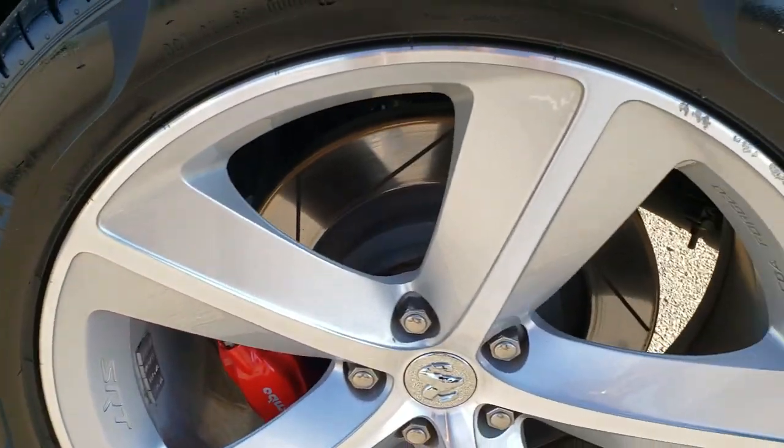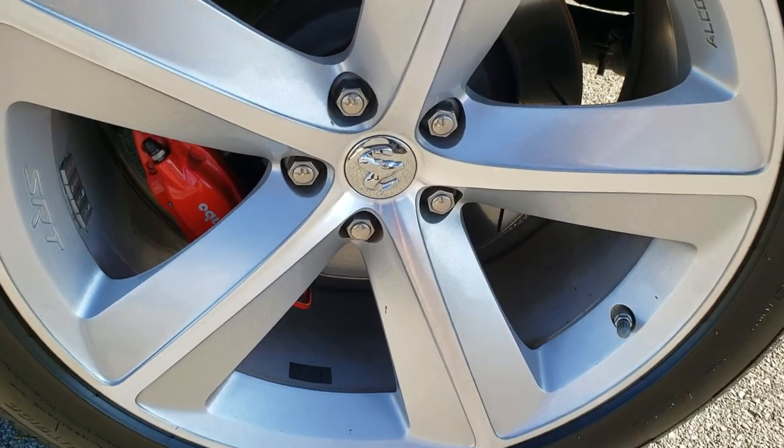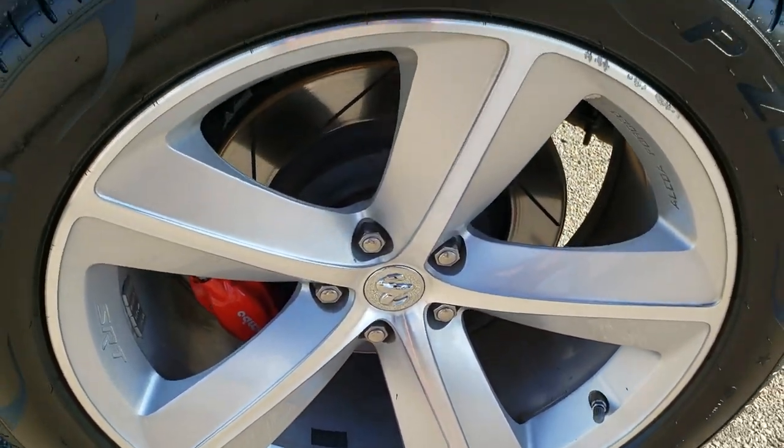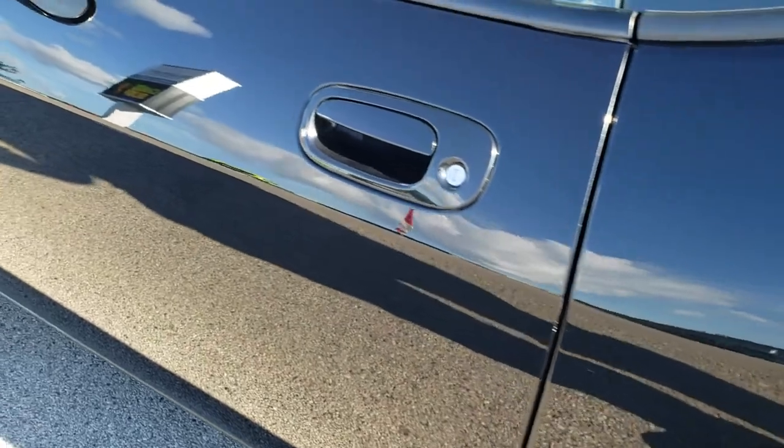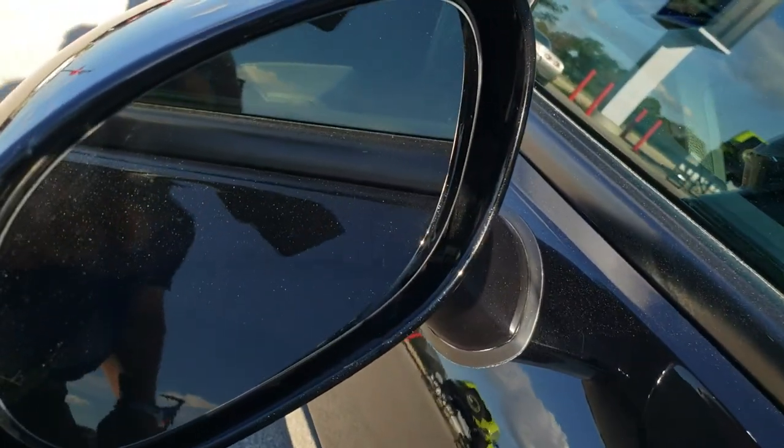For full disclosure, this back rim — noticed a couple little nicks up there, but other than that, very, very nice. That's really the only major imperfection I saw on any of the rims. It does come with the heated power mirrors.